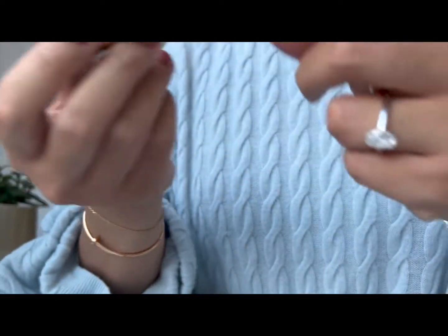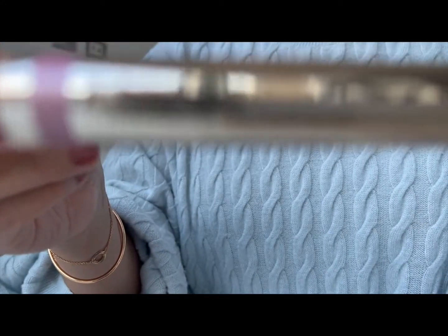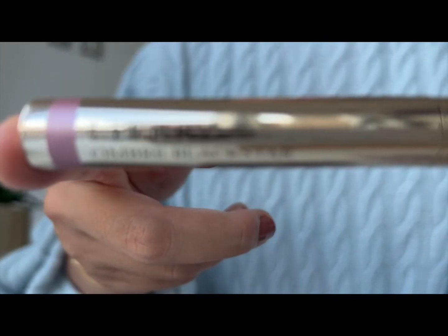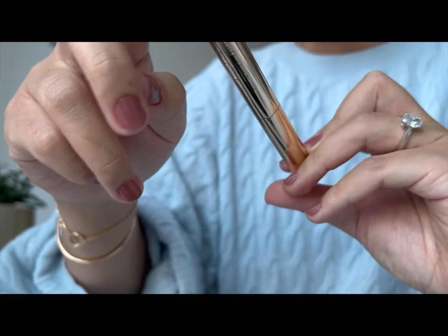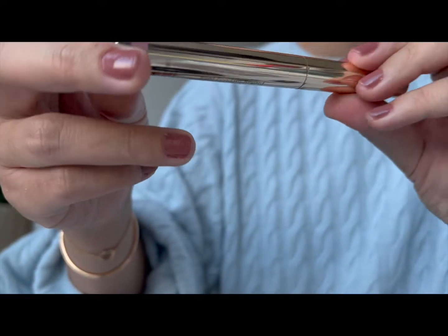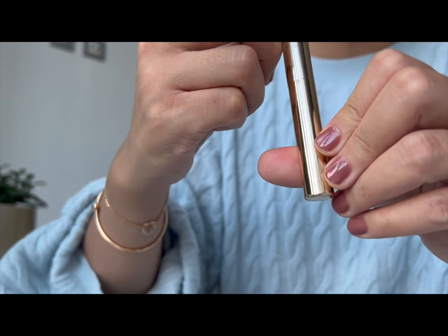The other cream product I use with this palette more recently is this By Terry Ombre Blackstar. For those of you that have been watching YouTube for a while, these were very popular — I'd say five to ten years ago. I think it probably started with British YouTubers; people like Anna Edit introduced me to this. This is in the very popular colour Misty Rock.